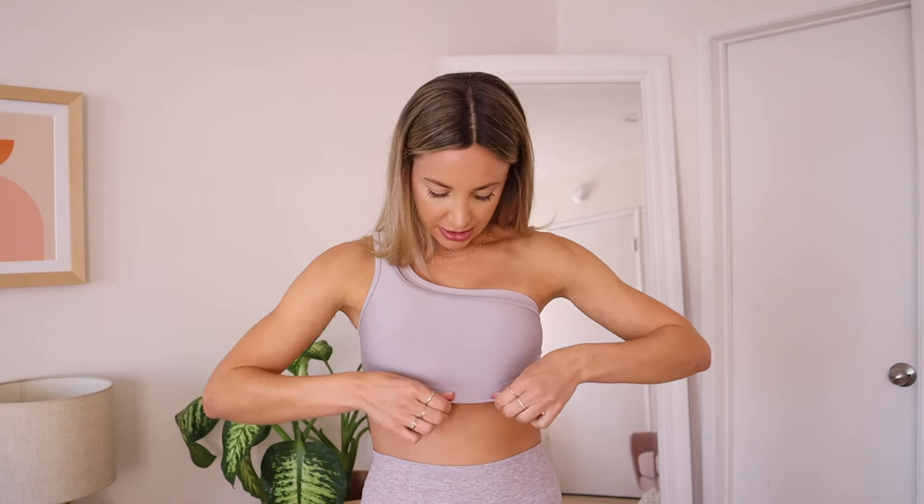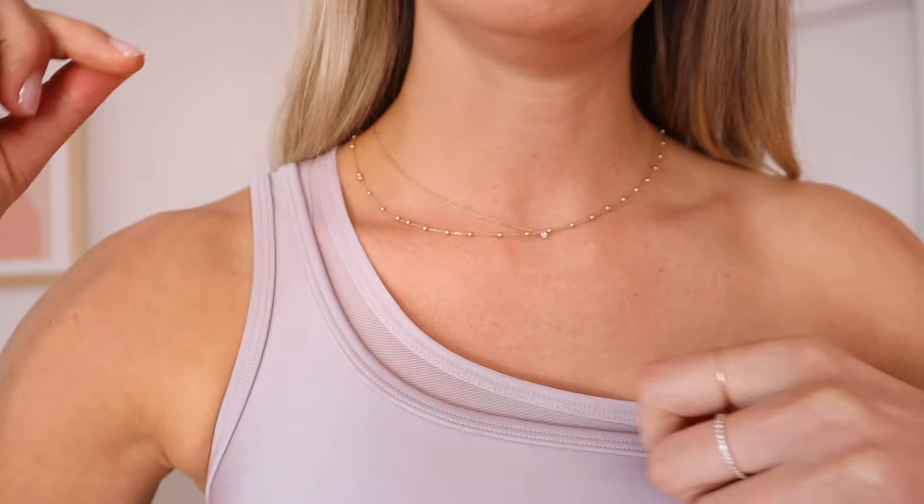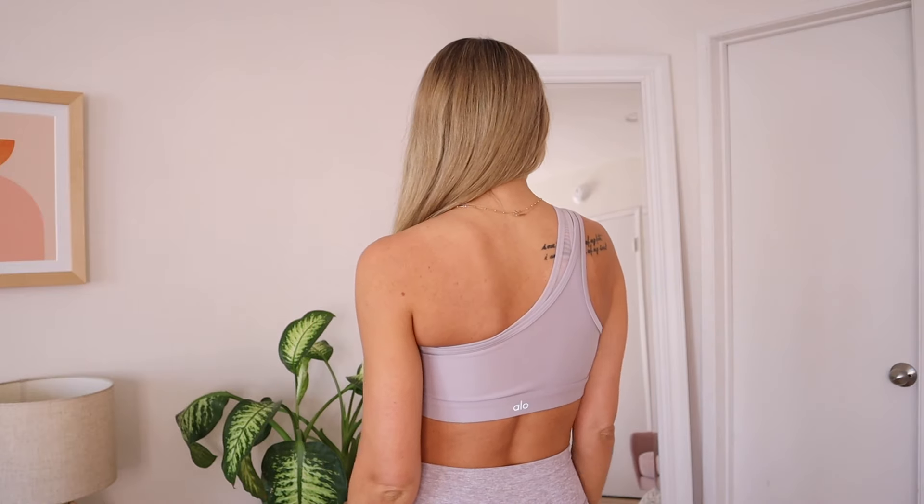This bra is called the Excite Bra. I got it in a size small — I sized up because the extra small felt really cramped. I'm not sure if it runs small but on me it did a little bit. I love this bra — the one shoulder is pretty and interesting, and I love the double layer and mesh detail. You might think a one-shoulder sports bra wouldn't be that supportive, but it feels really secure. I don't feel like I'm going to have a nip slip and I could definitely wear this in a power yoga class.